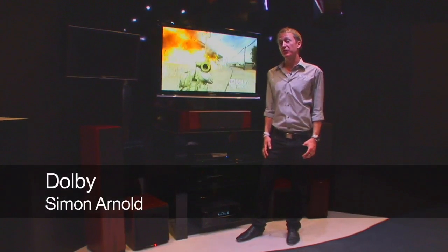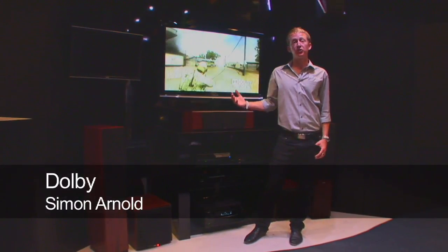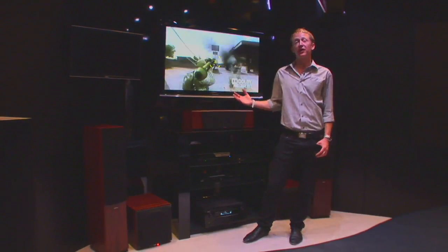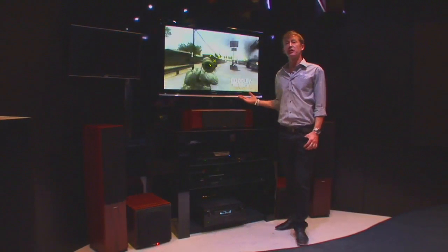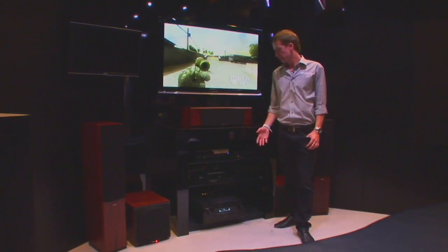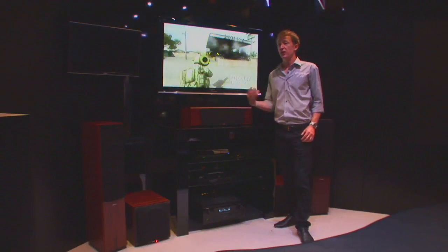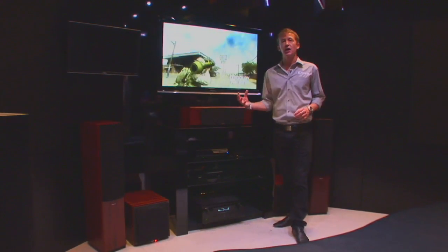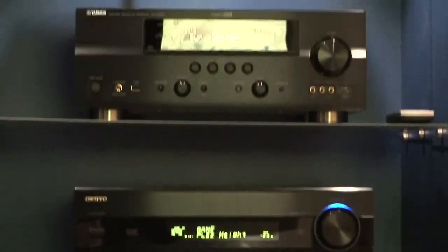Hi, my name is Simon, I work for Dolby, and now I'm going to introduce you to some of our newest home cinema technologies. What we're actually listening to here is Dolby ProLogic 2Z, which is our newest up-mixing technology for amplifiers. This Stenton amplifier is taking the 5.1 information from a disc and creating 9.1, including these two left and right height channels.